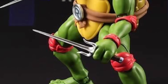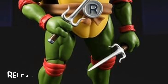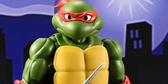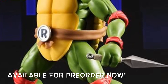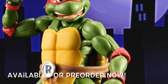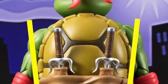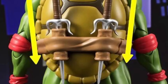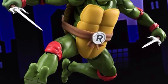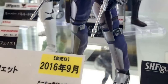Right here is the SH Figuarts TMNT Raphael figure — he's probably my favorite turtle, either him or Donatello. Raphael is going to be releasing this October along with Michelangelo, so you can pre-order both right now. Raphael will be included with some kunais, throwing stars, his sais, and interchangeable heads and hands. We're getting a great amount of accessories, and of course his lower legs and feet will be die-cast metal.